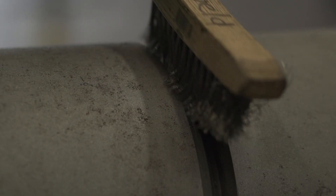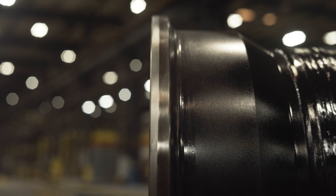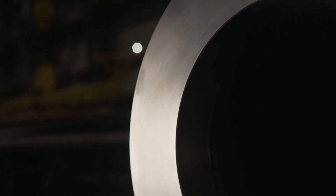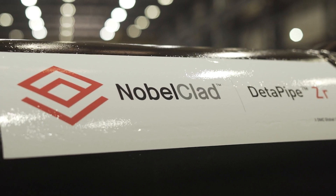By relying on ASME B31.3 steel pipe spools as the pressure-containing boundary, Dettipipe provides the reliability, process safety, and corrosion performance needed for many high-pressure chemical processes.